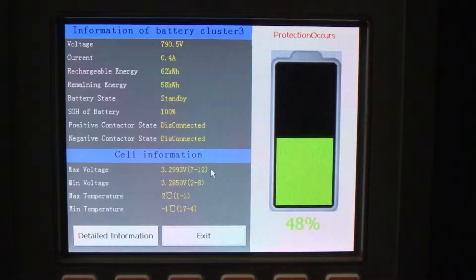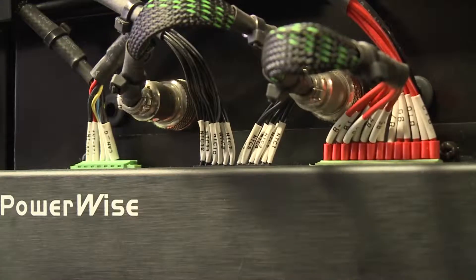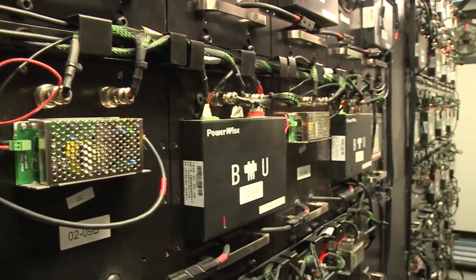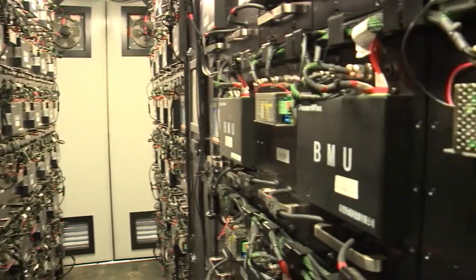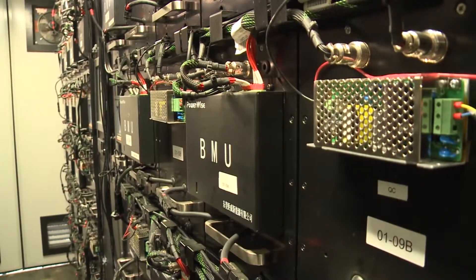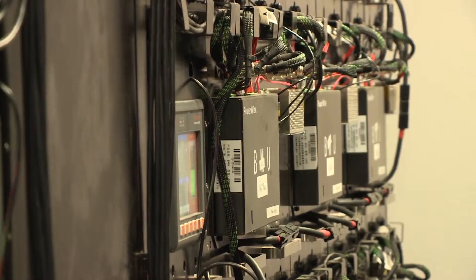Most places do not store energy. It's the Holy Grail of the power industry — being able to store power. When we have wind, or when hydro is plentiful, we want to be able to store it and use it later. And batteries are the one mechanism to do that.